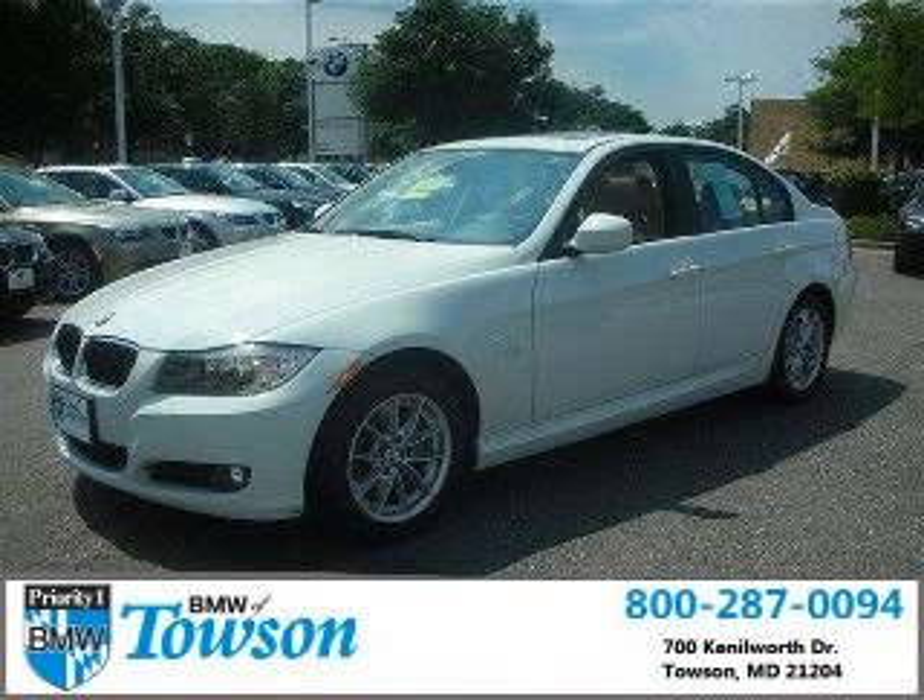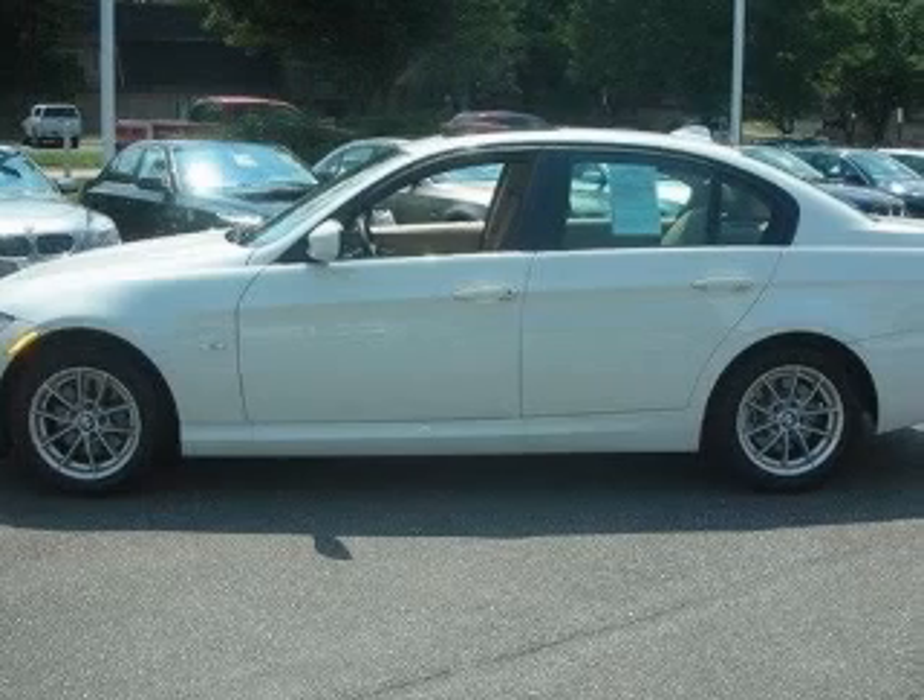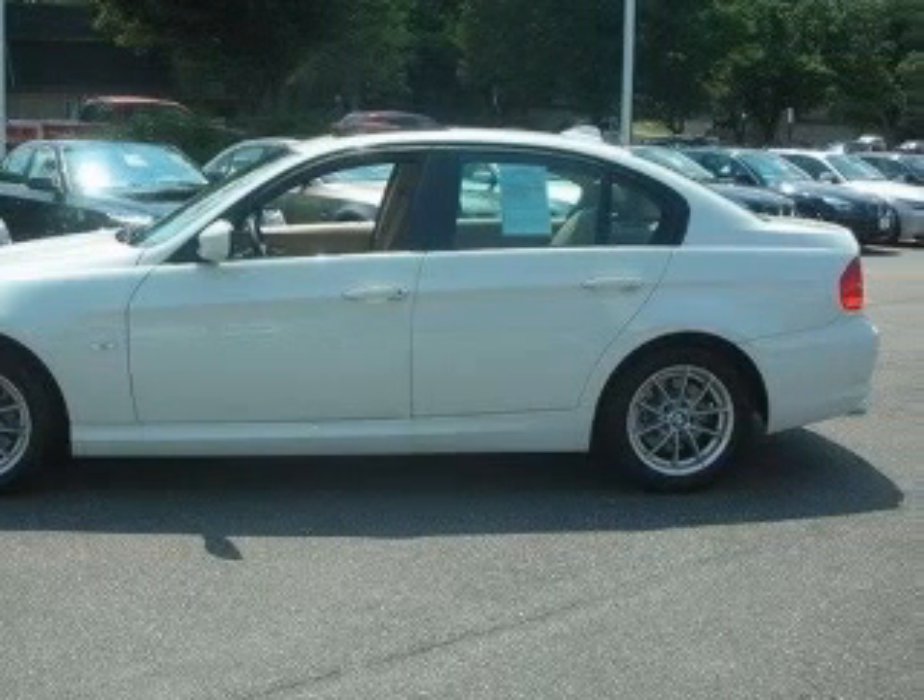We are proud to present this excellent 2010 BMW 328. This 328 has a six-cylinder engine and an automatic transmission.